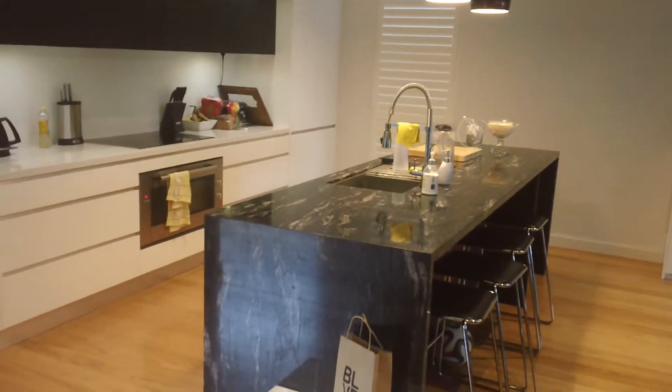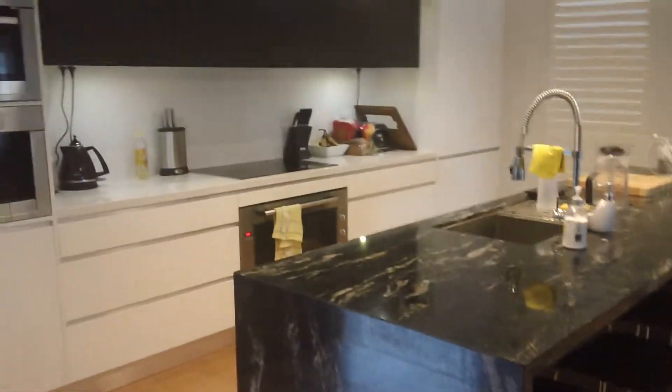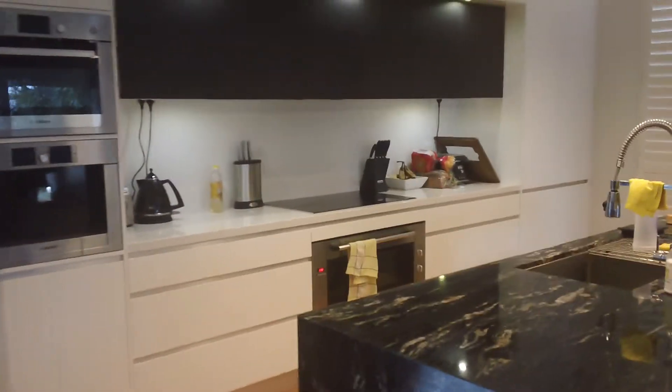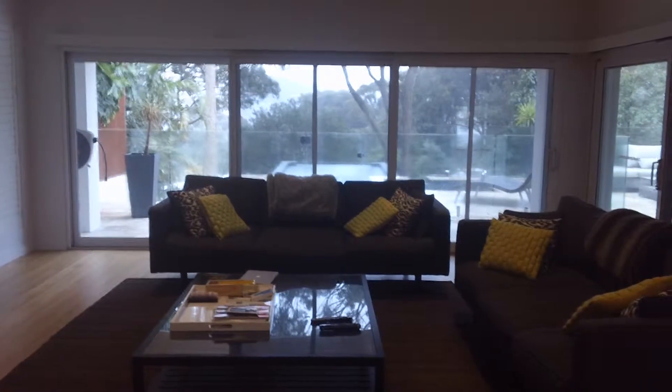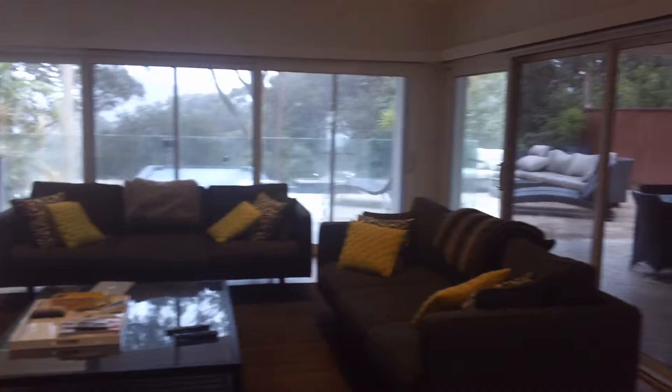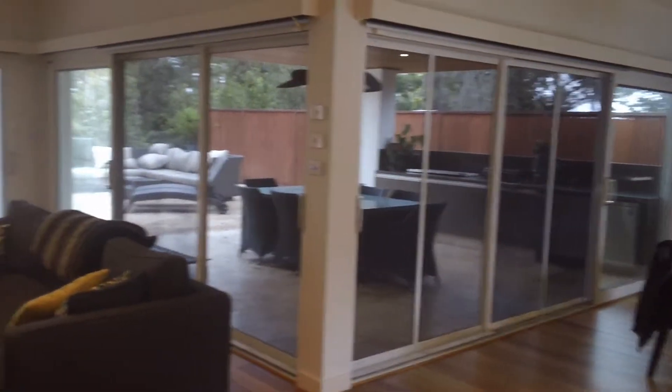Kitchen with stone benches and induction cooktop. This is the outlook from your kitchen — you look straight down to the 15-metre lap pool, infinity edge, heated spa, and under-covered entertaining area.